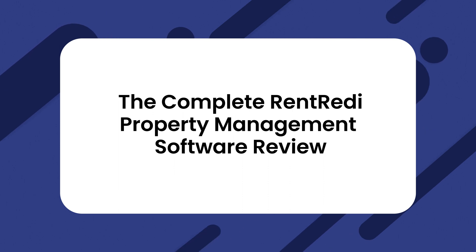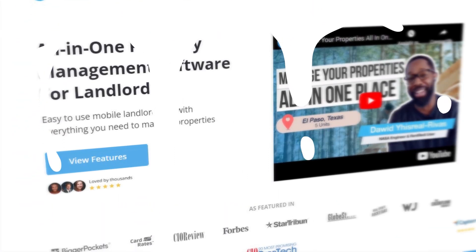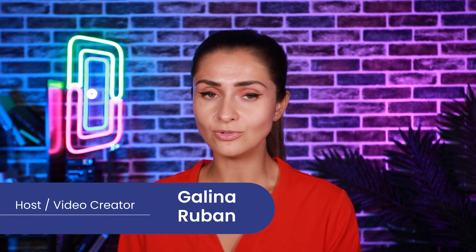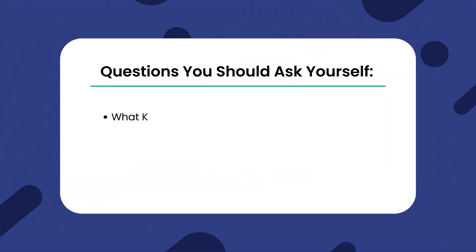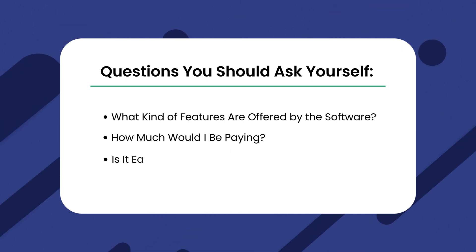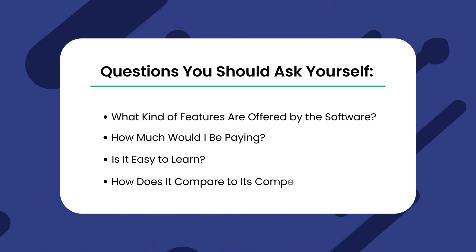Have you been searching for property management software and are considering choosing Rent Ready? This is a very important decision because the right software can make a huge difference in your property management company. Before making this decision, you should ask yourself a couple of questions, including: what kind of features are offered, how much would I be paying, is it easy to learn, and how does it compare to its competitors?